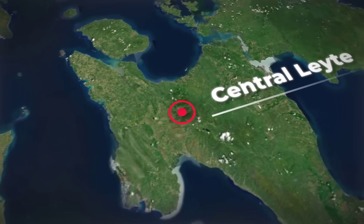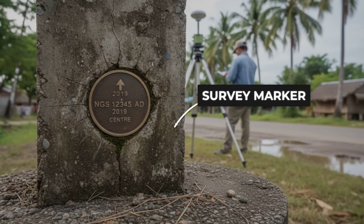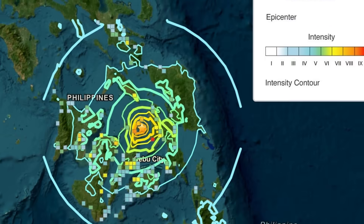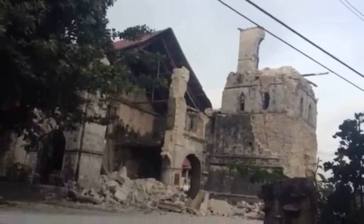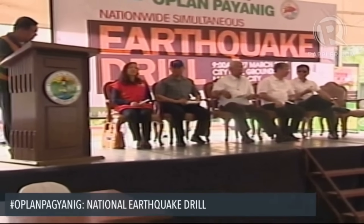A sudden cluster of shallow aftershocks — especially if they migrate toward a new segment of the Philippine fault zone — can signal that stress is transferring. Scientists check GNSS and InSAR data daily, watching for fresh offsets. Any new jump in ground position, even by a few millimeters, is logged and compared against satellite passes. If these shifts line up with a growing aftershock swarm, the risk for triggered slip on an adjacent fault rises. This is not speculation — it's the same pattern seen before the 2013 Bohol earthquake and in the days leading up to the 1990 Luzon rupture. When the stress map lights up in red along a neighboring fault, engineers and local officials know what's at stake.